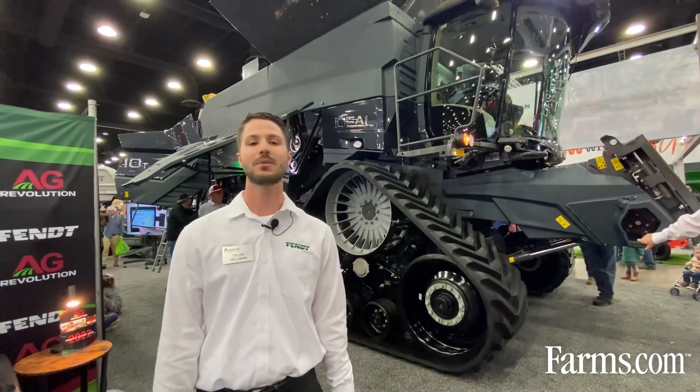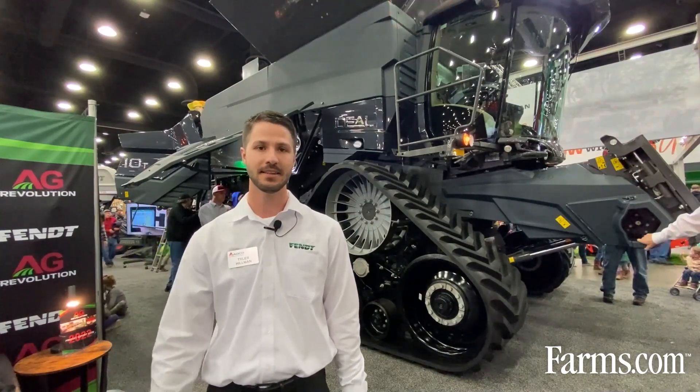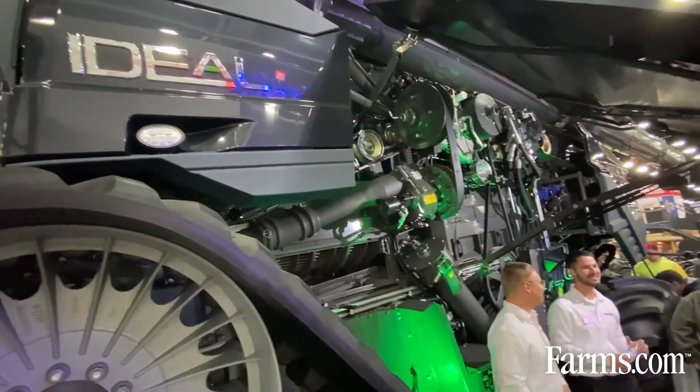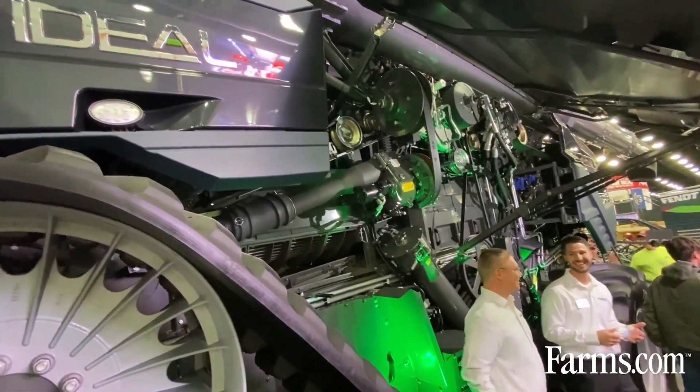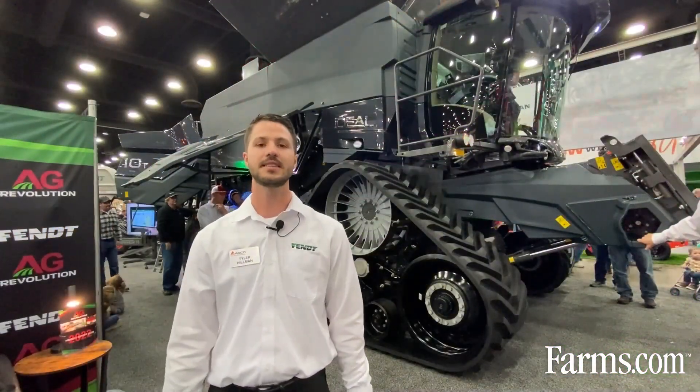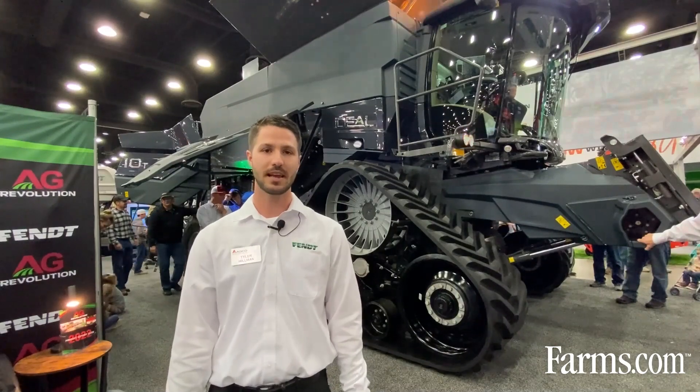With the Ideal combine line we offer a class 7, 8, 9, and 10 ranging from 450 horsepower to 790 max engine horsepower. The class 7 is going to have a single rotor and the class 8, 9, and 10 are going to have dual rotors measuring at 16 feet and 24 inches of diameter.